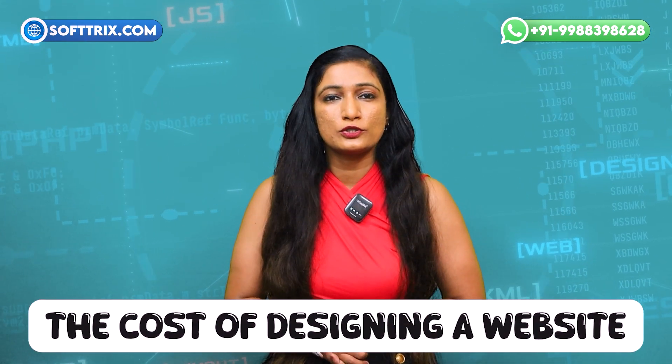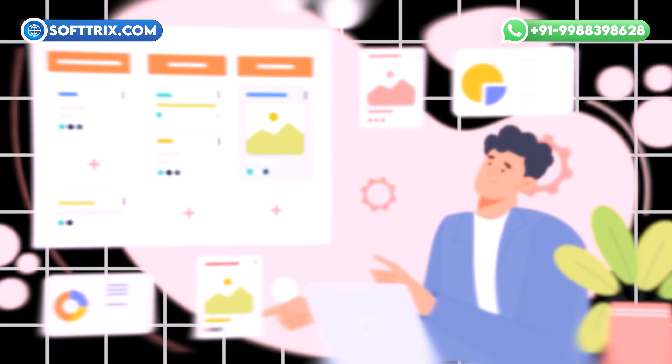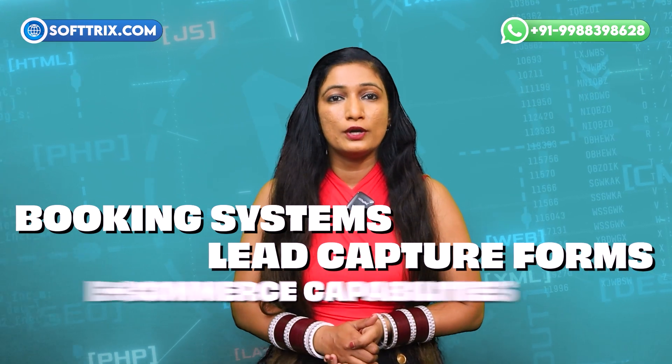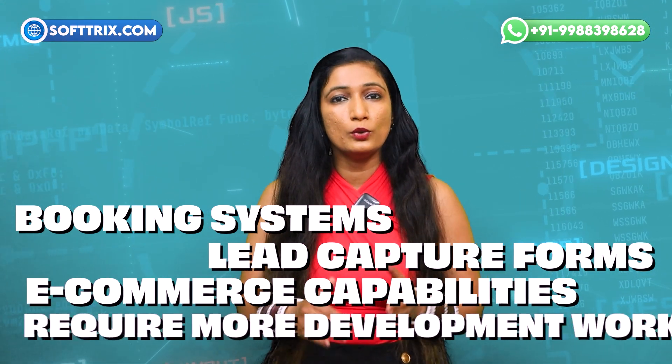Now let's talk about the cost of designing a website. The price can vary significantly based on several factors. Design complexity: custom designs and unique features such as interactive elements or advanced graphics typically cost more — the more complex and tailored your design, the higher the price. Functionality: websites with advanced functionalities such as booking systems, lead capture forms, or e-commerce capabilities require more development work and can increase the overall cost.